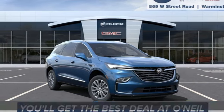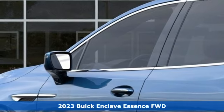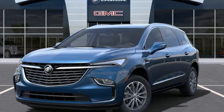Here's a new 2023 Buick Enclave. Ample seating and storage, inviting interior space, and thoughtful technologies make this Enclave the inevitable choice for an SUV.